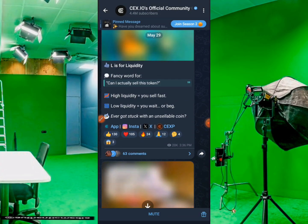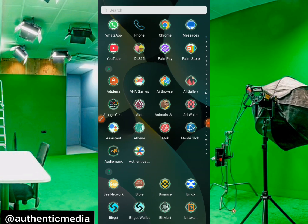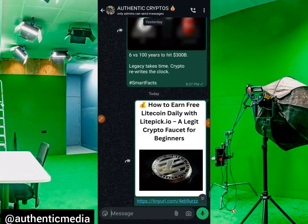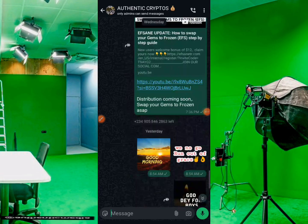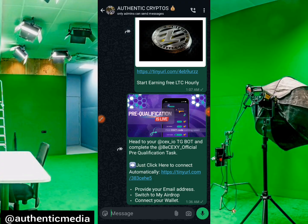We can now go ahead and connect our wallet because the prequalification is already live. I'll walk you guys through a step-by-step guide on everything we're supposed to do. I always urge you to follow all our social media handles so that you'll be getting first-hand information. The post is already on all our social media channels — TikTok, Telegram, WhatsApp, and so on.